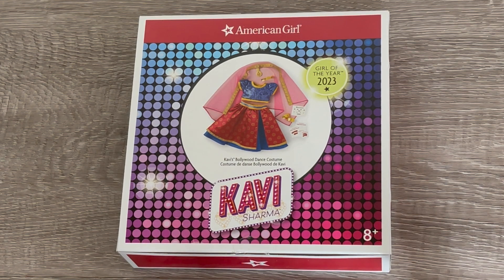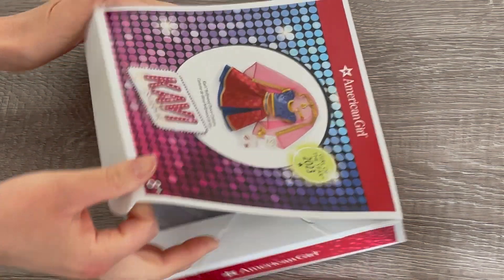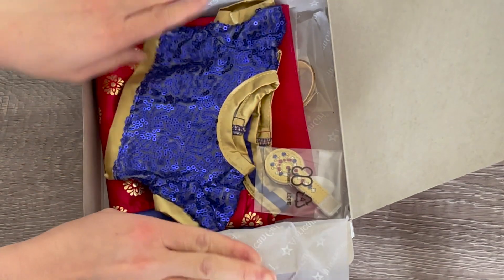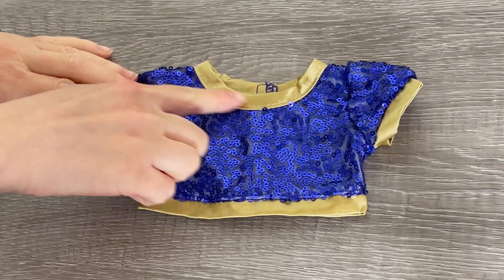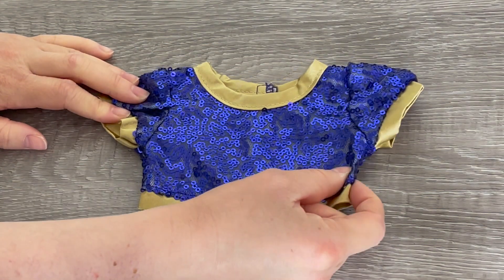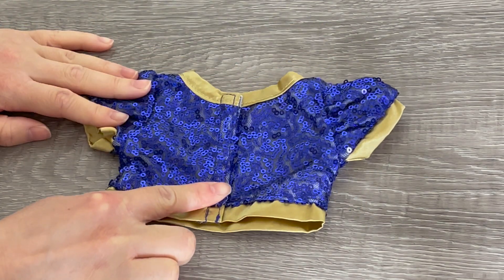This outfit looks like it has so much detail and is so intricate — it's Covey's Bollywood costume outfit. It comes with a variety of different items and accessories, so let's go ahead and open it up. The first item is the top — there's some gold on the front and on the sleeves, with so many different sequins. It's so pretty, a gorgeous blue color, with velcro on the back.